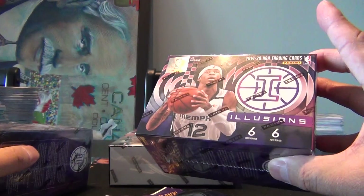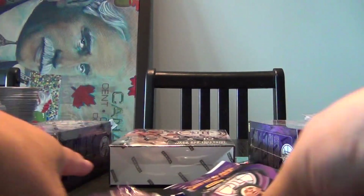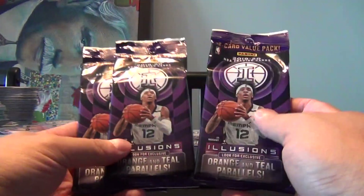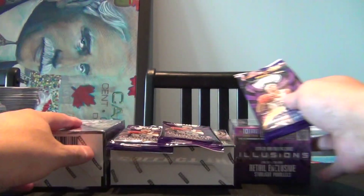I picked up a couple blasters — six packs, six cards per pack there — and decided to do three of the hanger packs as well, or I guess we're gonna call these fat packs, but not really that fat. Just seeing what the new basketball product looks like. So let's begin.